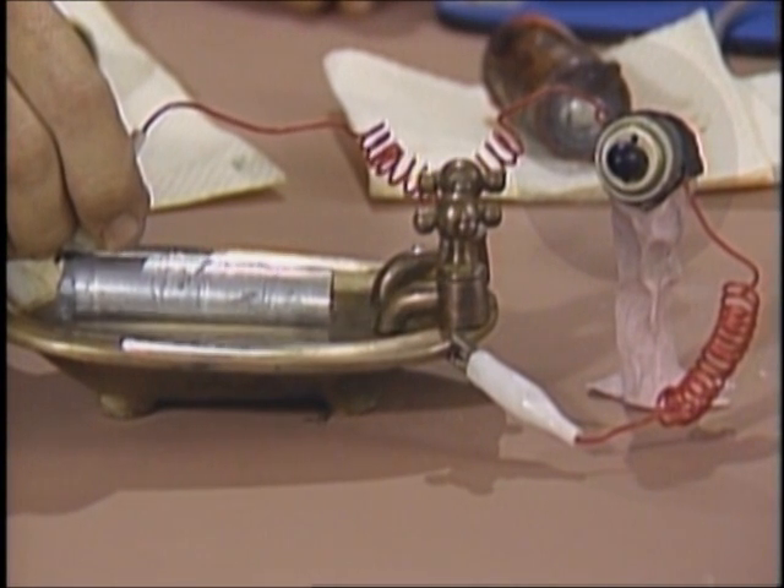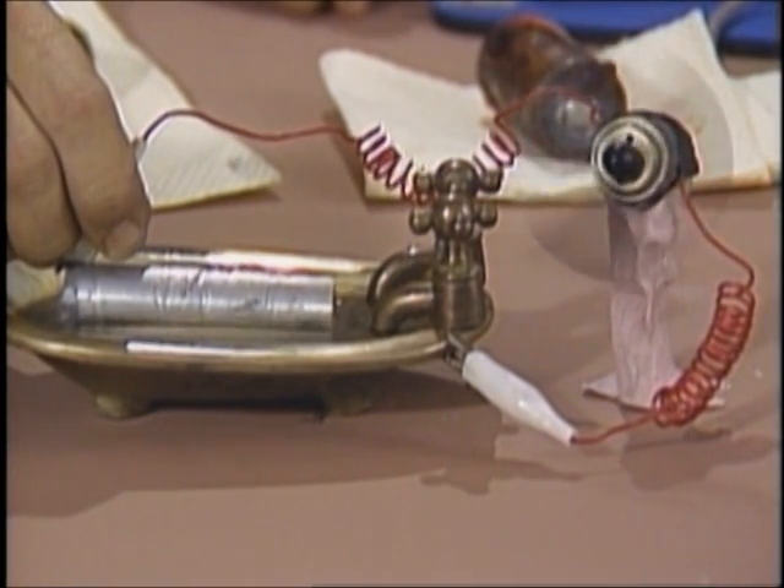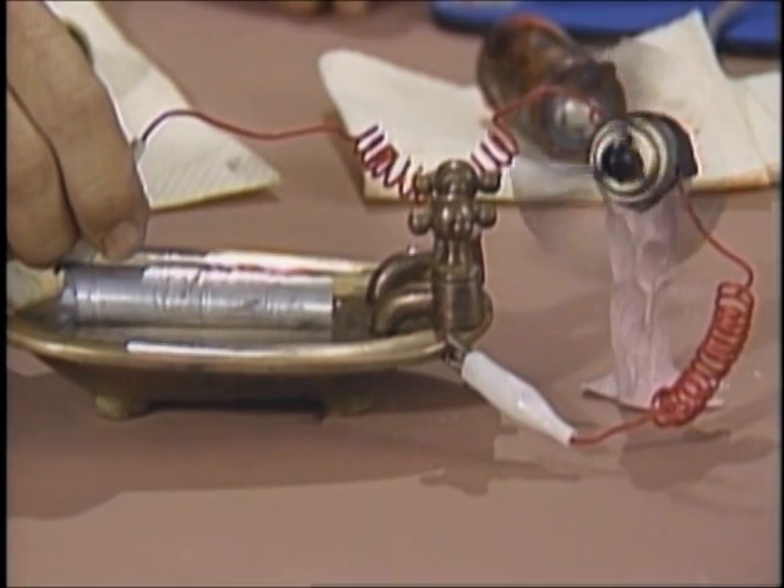No one is more amazed than I am when this works. As we say in the science business: ta-da! In case you think I'm getting something for nothing, the energy coming from this cell is the energy that was put into the magnesium when it was refined from ore. In other words, this cell works by corroding the magnesium.